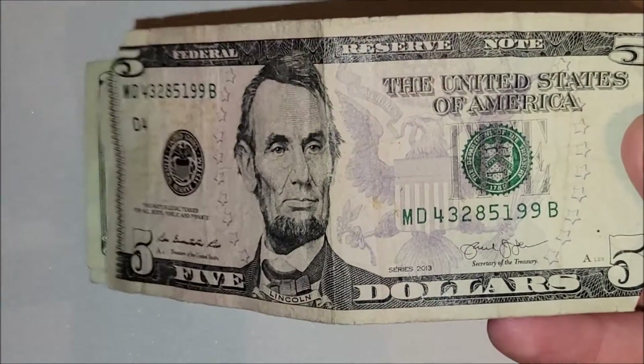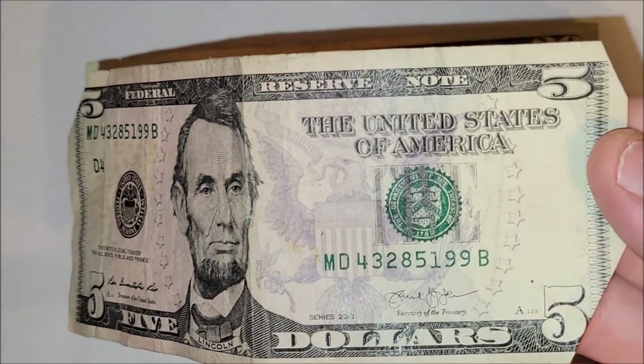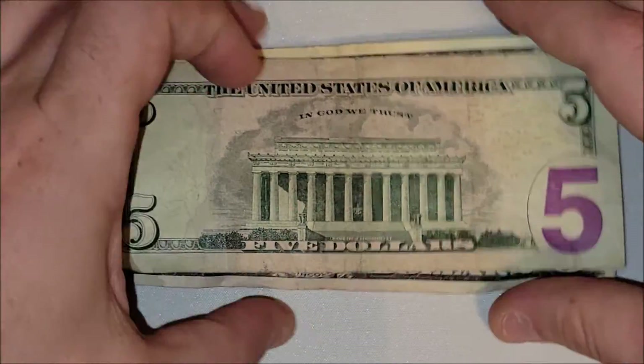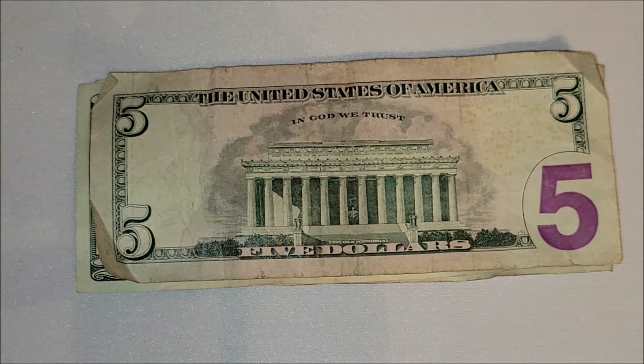There's a bunch of damage to this five dollar note — it doesn't even sit straight when you hold it, it's all bent up. But it's worth five bucks. The front of the note doesn't have anything jumping out, and the back of the note shows real damage — it's been folded and folded and folded — so nothing crazy there.